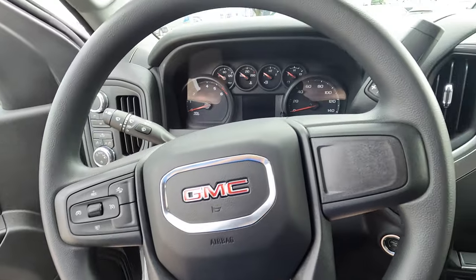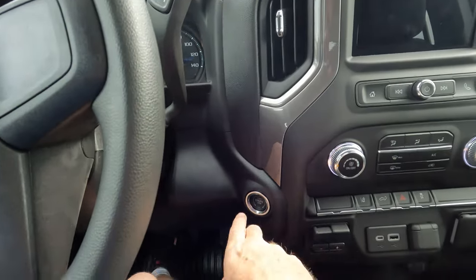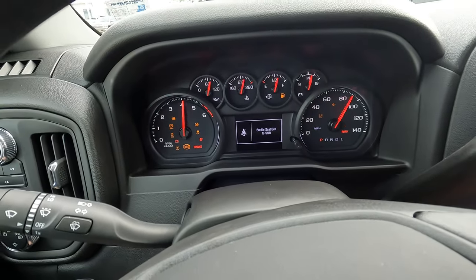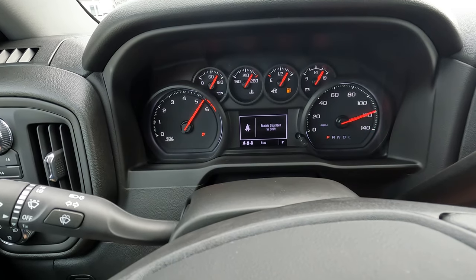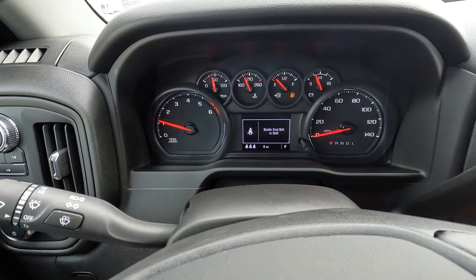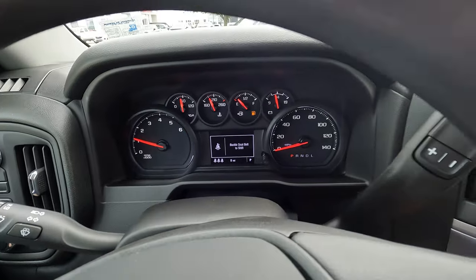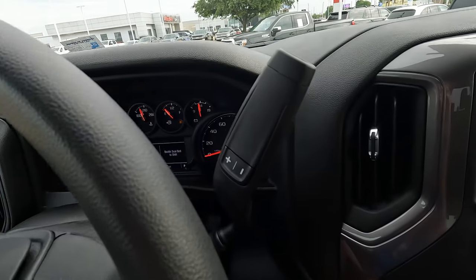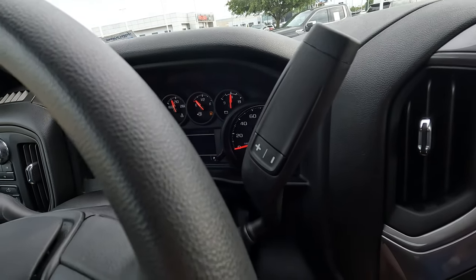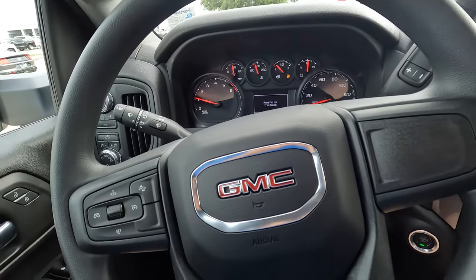The steering wheel is tilt and telescopically adjustable. I'll hit the push-button start and we'll take a look at the dash — that is all analog. Analog gauges with a really nice look; to me that just seems more rugged and truck-like. Something else that is extremely truck-like is the column shifter, which is apparently a very popular feature with a lot of truck owners. You do have your cruise control functionality right here.